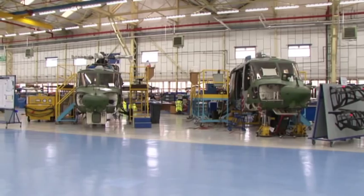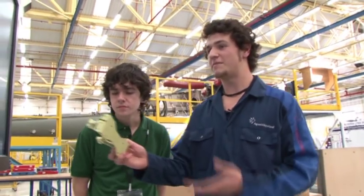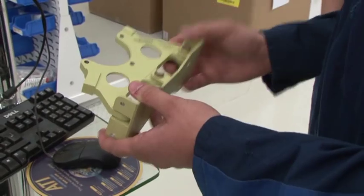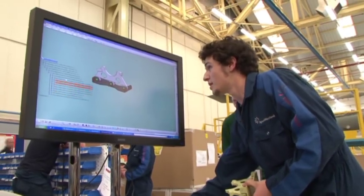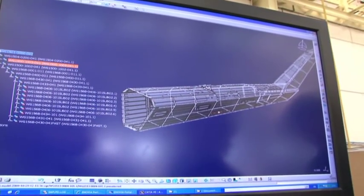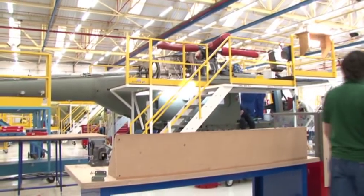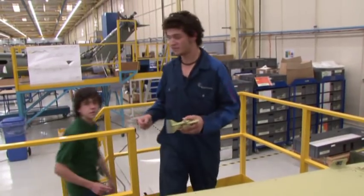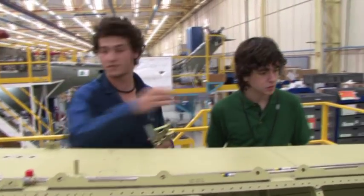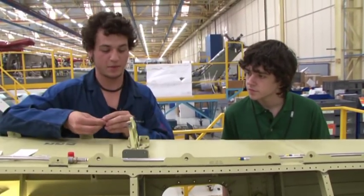Back in the main production hall, all components come together for assembly. Will is using the CATIA digital design system to find out where to fit the next component on the Wildcat — the driveshaft support mount. On one screen is the CATIA model of the part, and a secondary screen shows whereabouts on the aircraft it fits, which is along the tail section. It is the rear driveshaft support for positions three and four. They line up the component and fit the bolts through, then tighten them down.